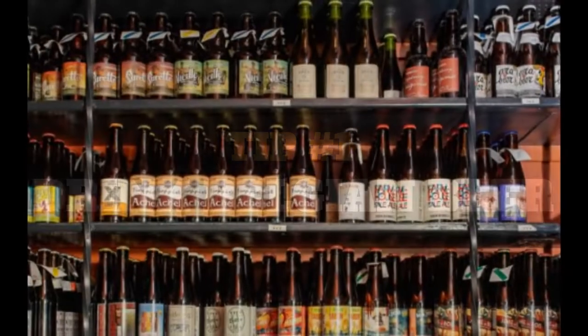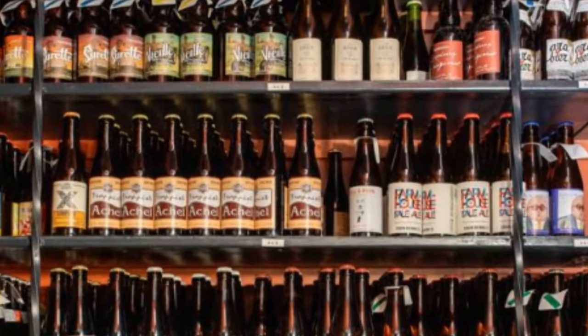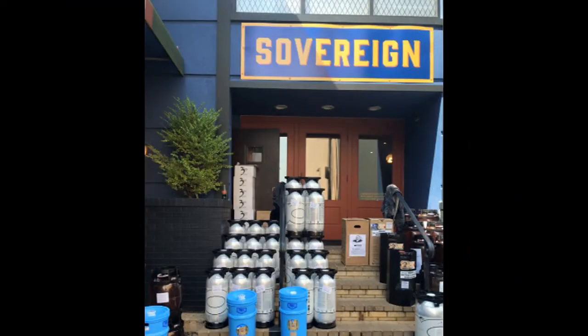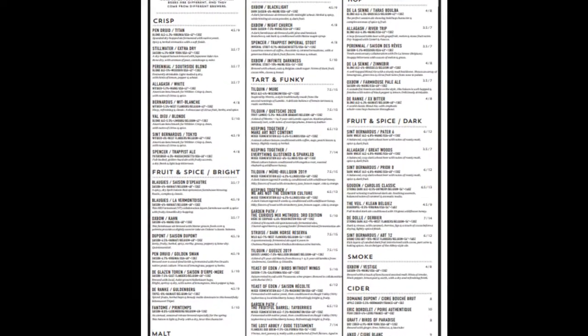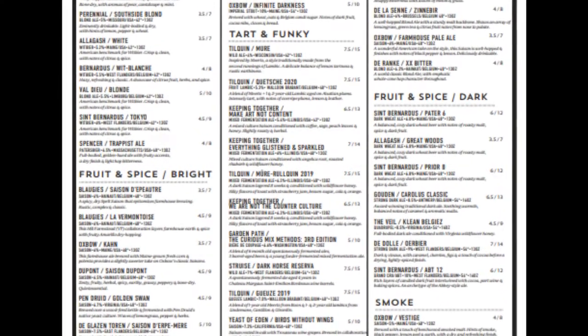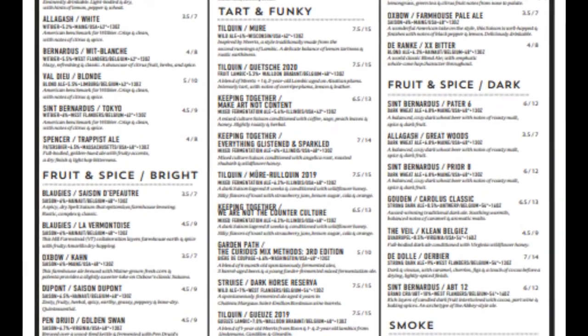Tip number one: beer. These guys are serious about beer, but it's Belgian beer. They import this stuff from artisanal producers in Belgium, and they also get some from a handful of U.S. producers who use traditional Belgian brewing techniques. Don't worry — the bartenders know their brews. Tell them what sort of beer you usually drink, and they'll match you with something from one of these Belgian producers.